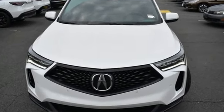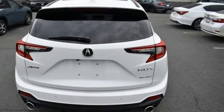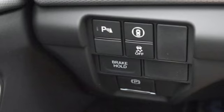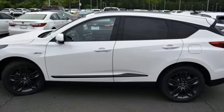Automatic transmission, four-wheel drive, integrated navigation system with voice activation, Wi-Fi hotspot, dual-zone climate control, auto-dimming rear-view mirror, and streaming audio.